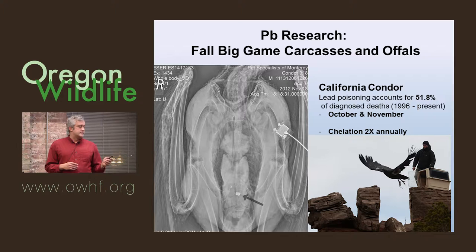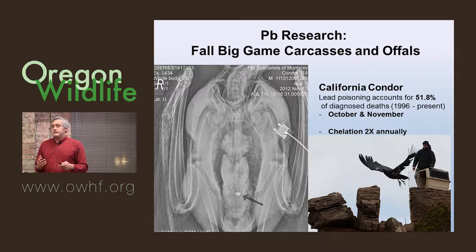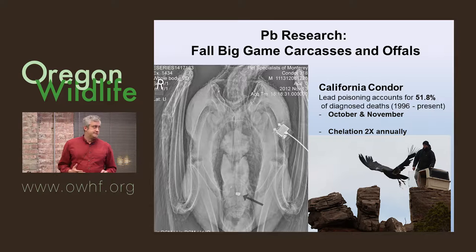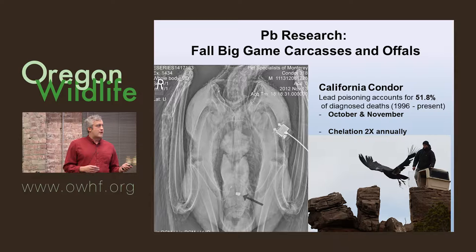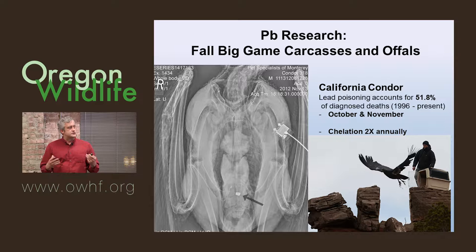Field studies going out and evaluating wild populations over the last 10 to 20 years have shown very strong correlation with elevated blood lead during the fall big game hunting season in places like the Greater Yellowstone Ecosystem and around the California Condor's range. There have also been a number of studies that experimentally shot carcasses of various types and documented lead bullet fragmentation in carcasses and gut piles. The literature on this is prolific, and even though there's some controversy, there's a lot of really good research out there.